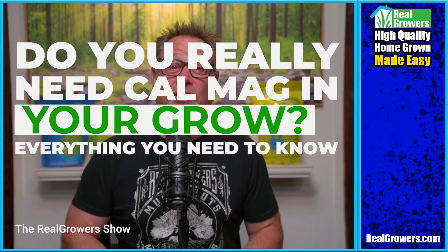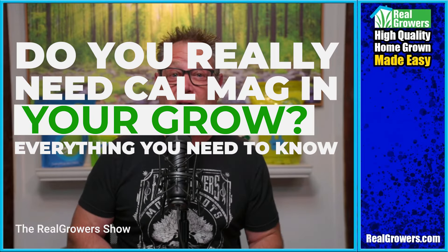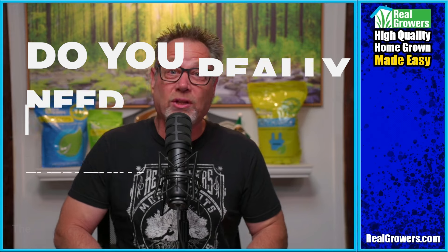Do you really need to add Cal-Mag to your grow? Let's talk Cal-Mag — when to use it, why to use it, and how come it's always bottled up into one.